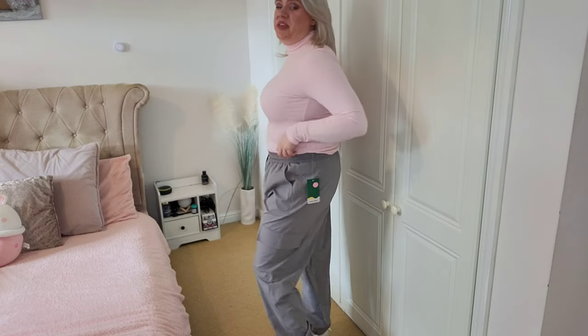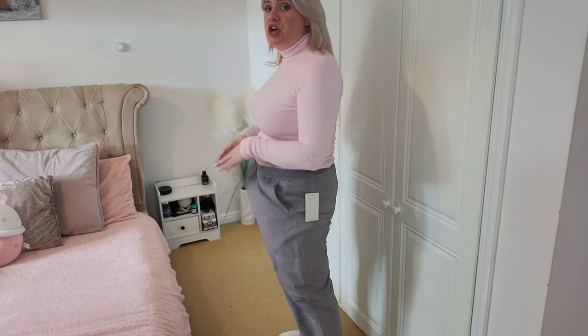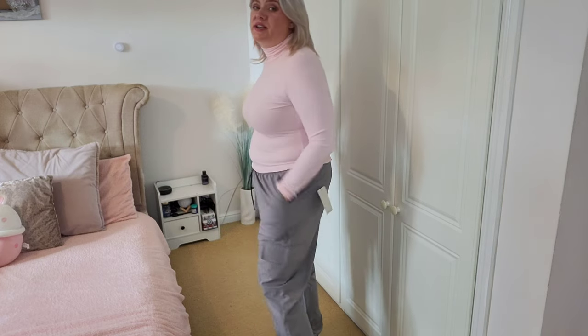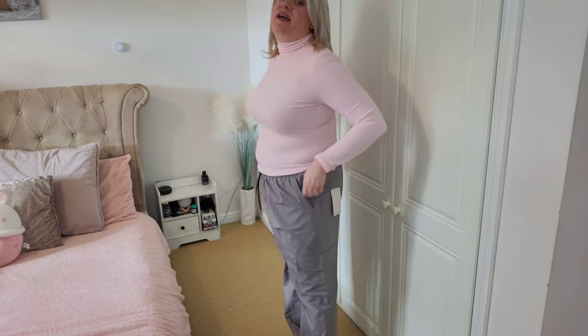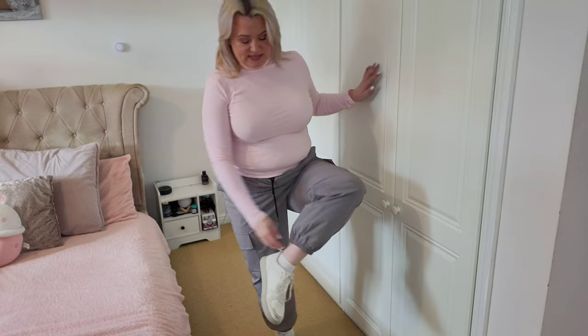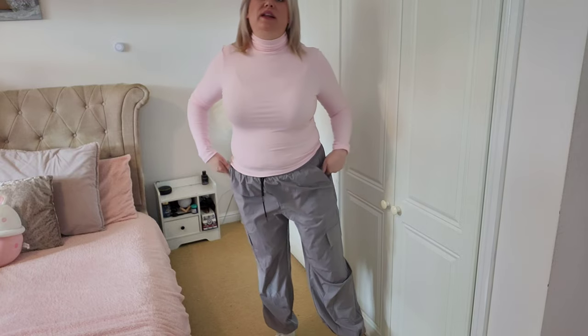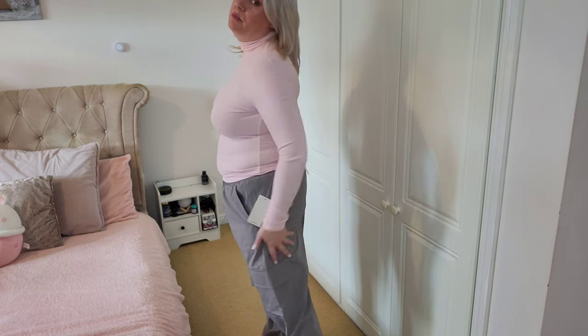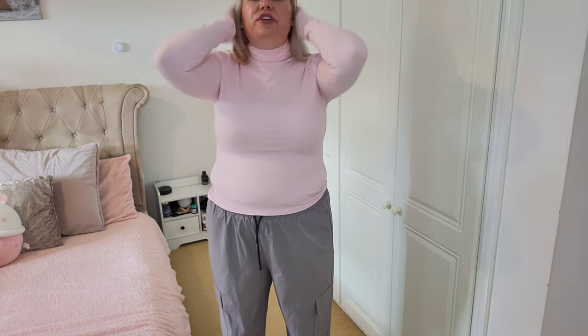Here's what these are like on — absolutely love them. Beautiful and lovely around the waist with so much room. They feel quite lightweight and nylon-y, which I'm fine with. The deep side cargo pockets are great, the ankle cuffing hits perfectly in line with my trainers, not too tight or too loose on the legs. I love the color as well.